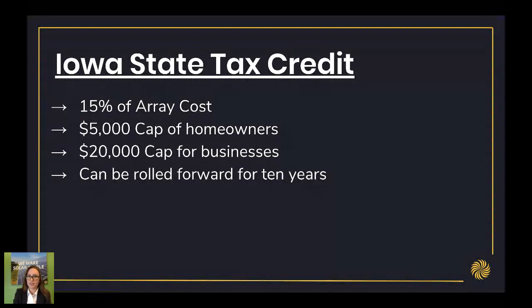Unlike the federal tax credit, there is a cap on the Iowa tax credit. If you buy solar for your home, it's capped at $5,000. If you buy solar for your business, the Iowa tax credit is capped at $20,000. These can be rolled forward for 10 years, which is a little different than the federal tax credit, which was 20 years.